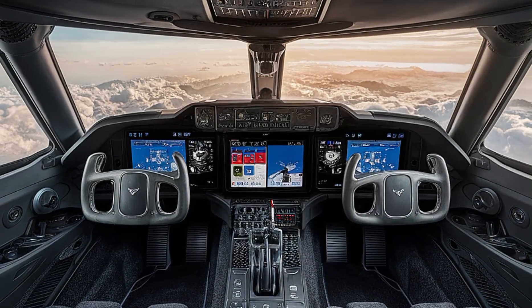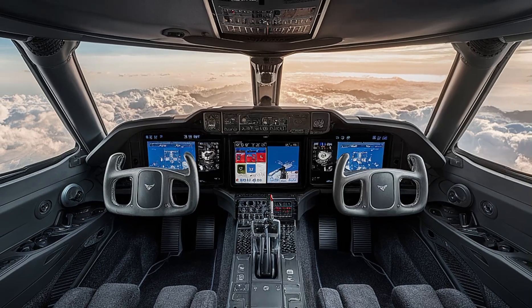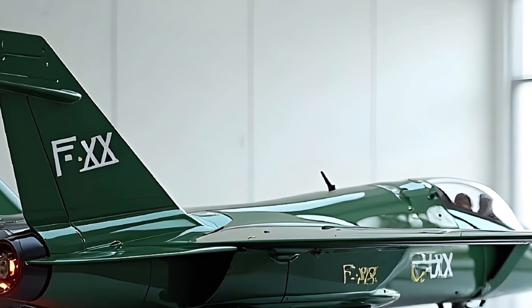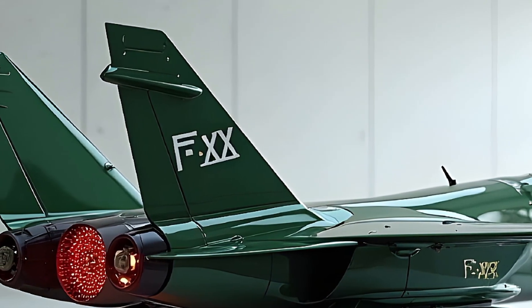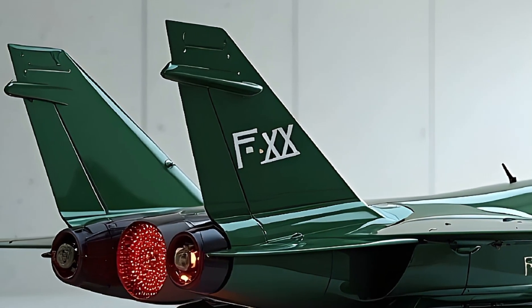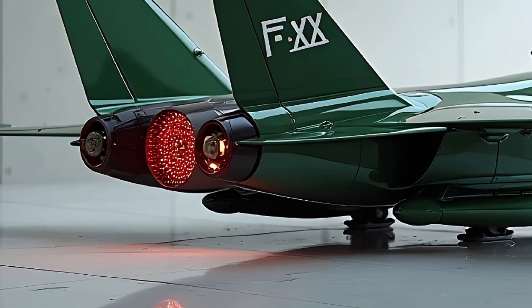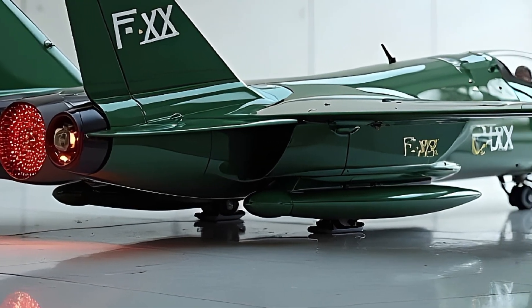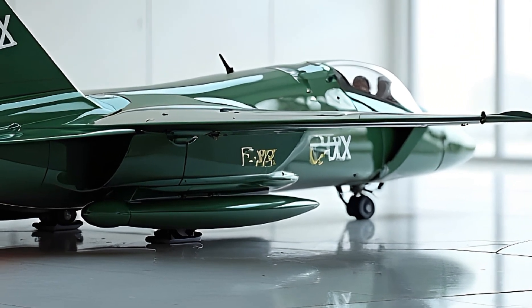Comfort isn't sacrificed either — the ejection seat is built to withstand high-G maneuvers and includes advanced life support systems for extended missions. As for weapons, it's equipped with an internal weapons bay to preserve stealth, housing a combination of air-to-air, air-to-ground, and hypersonic missiles. It's also compatible with directed energy weapons and drone swarm deployment systems, giving it a truly next-gen combat edge.